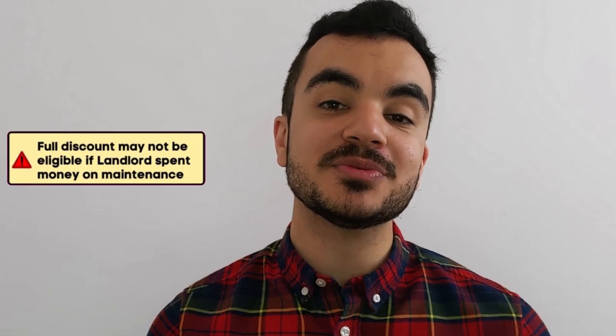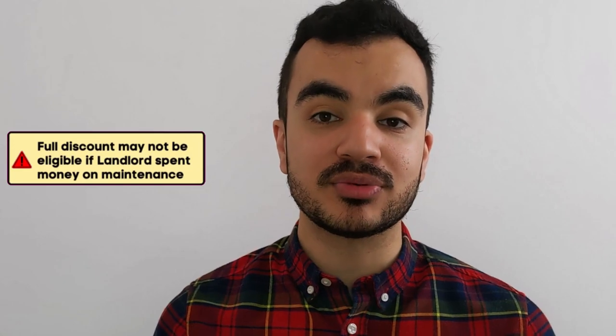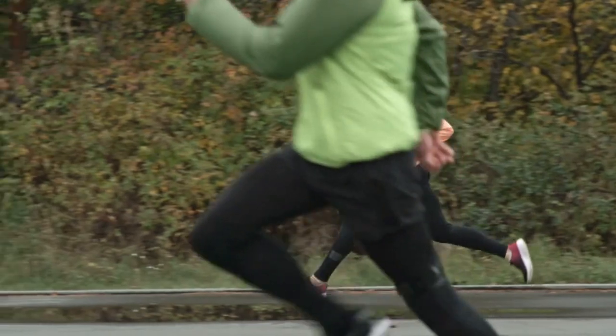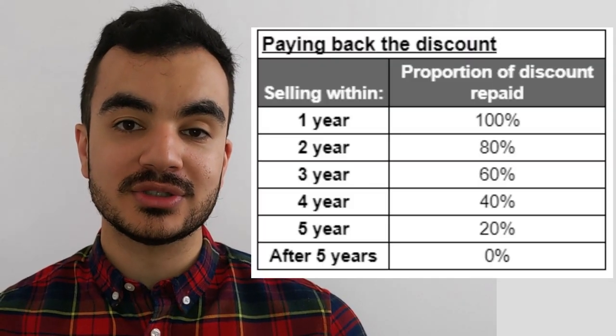Now there are some caveats to be aware of. First, you may not be eligible for the full discount if your landlord has spent significant money maintaining the property. If the amount spent on maintenance surpasses the market value of the property, you won't be entitled to any discount at all. Second, if you use Right to Buy to purchase your property and then sell it within the first five years, you will have to repay some or all of the discount you received. I'll put a breakdown of how that looks year on year on screen.